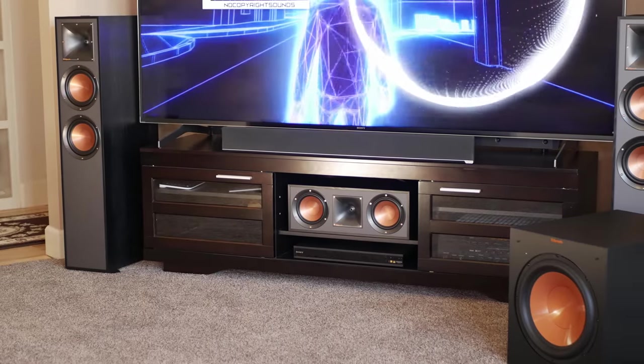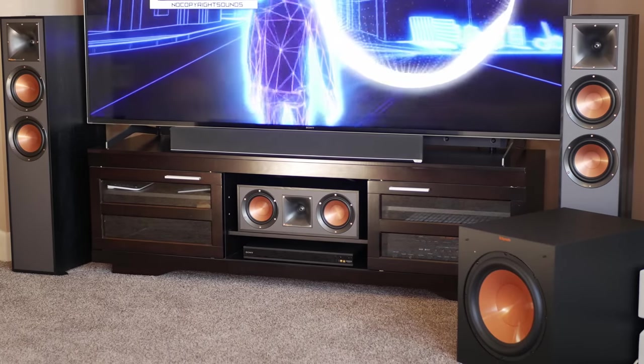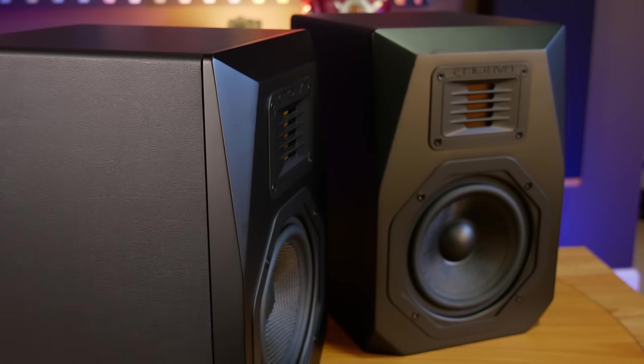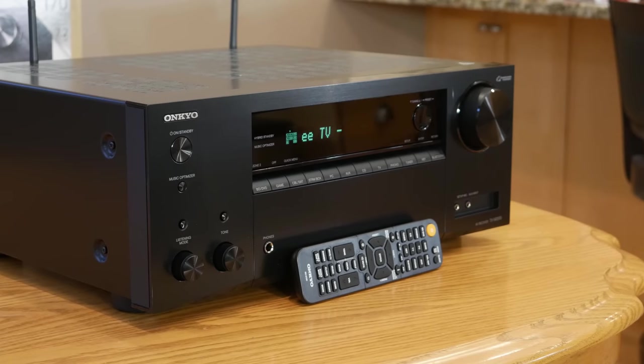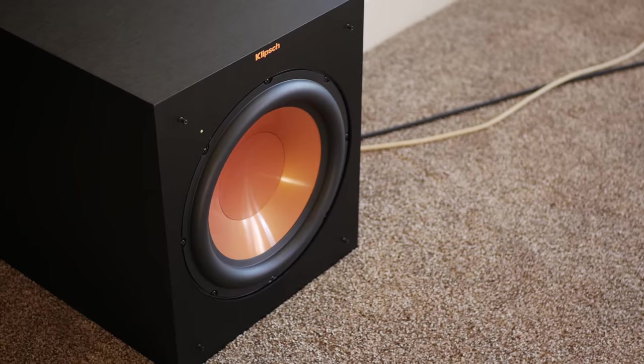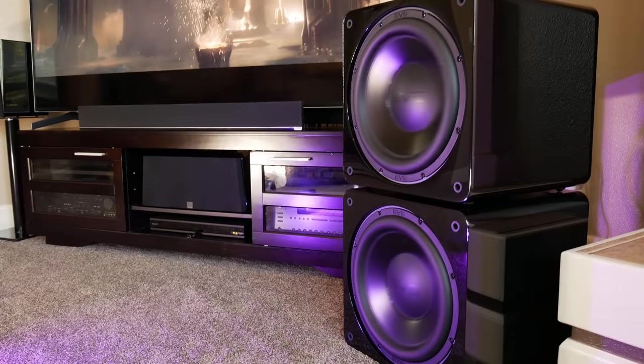The first thing that we recommend you look into are your base-level speakers, like your left, center, and right channels, as well as any surround channels. The reason that we start with these speakers is because they end up dictating a lot of your other purchasing decisions. For example, the sensitivity and power rating of your speakers will be a major factor when choosing a receiver. Once you've decided on your base-level speakers, the next thing to consider is your subwoofer, or subwoofers if you choose to go that route.